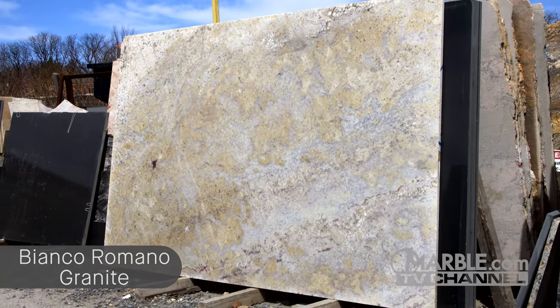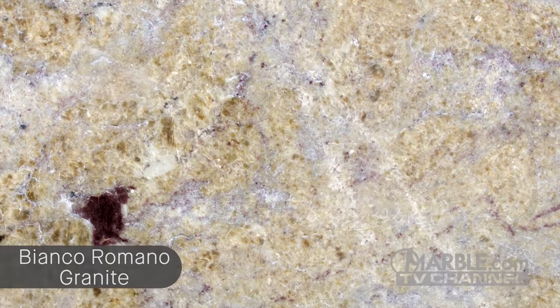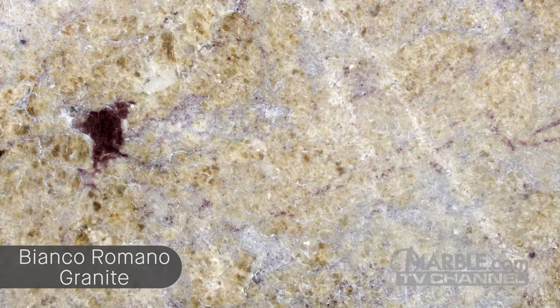Other names for this natural stone are Bronco Romano, White Roman, Bianco Toscano, and Romano Dream.